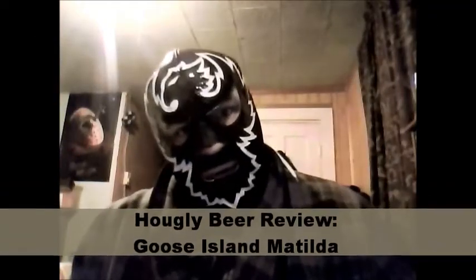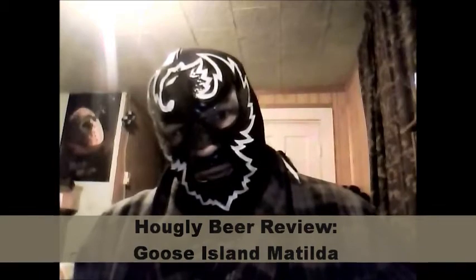Andale, it is I, El Manico Malta, the luchador of libations, and we're back for another beer review.